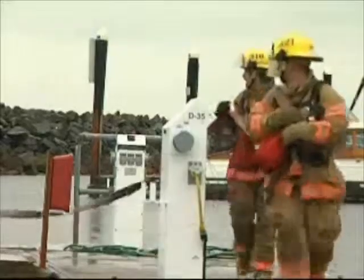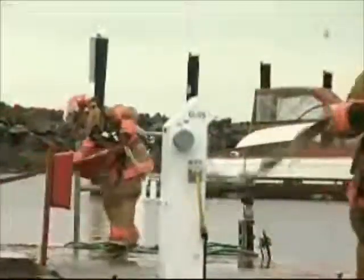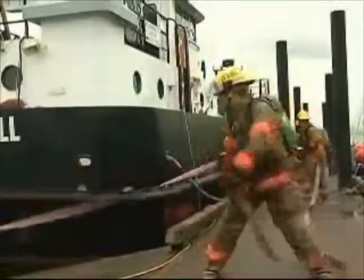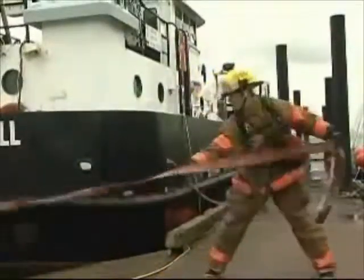Next, we attack the fire directly. Once the bulk of the fire has been knocked down, the Fire Bell moves to support the engine crew on the dock. For safety reasons, the deck gun is never used when the shore crew is attacking the fire, and if the shore crew needs additional hoses or another way off a burning boat, we're there to help them.